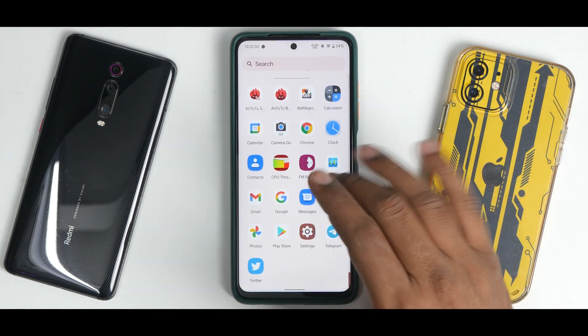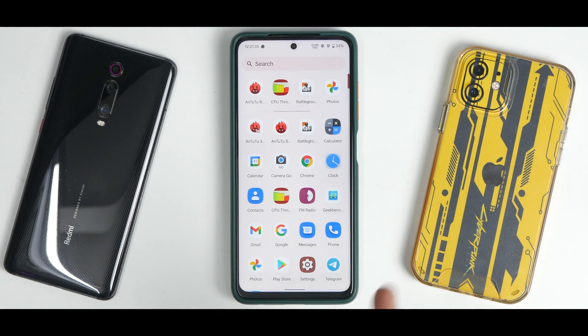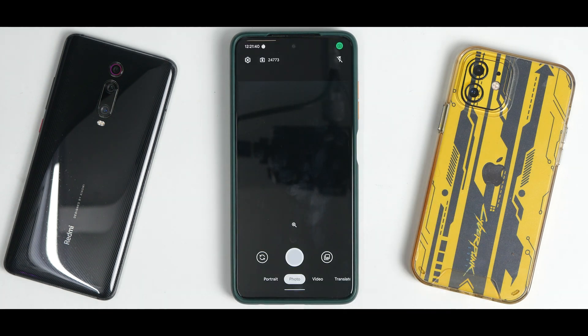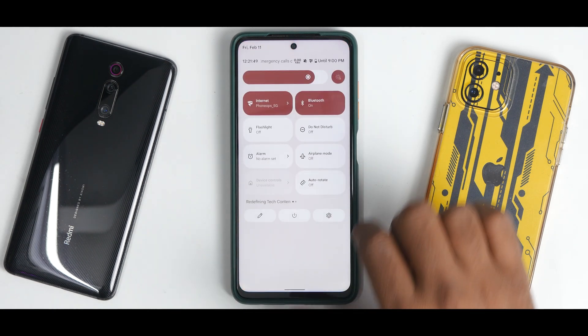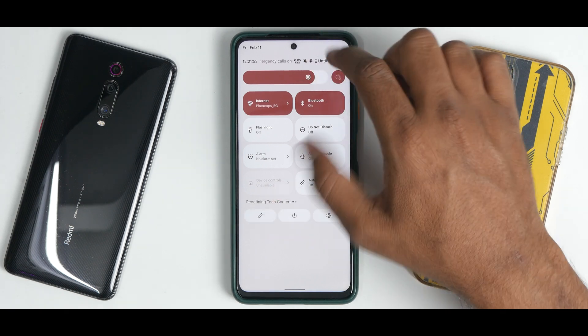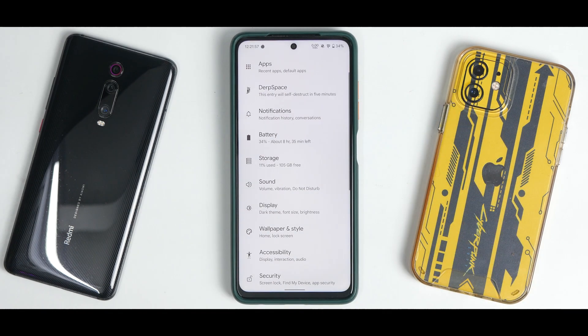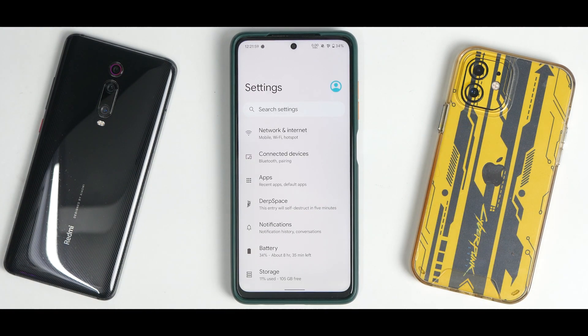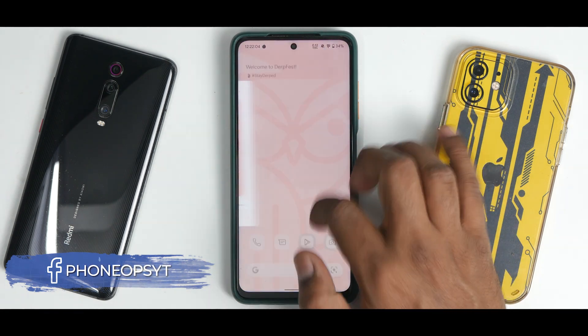In the main menu, quick settings, and app drawer, the minimalism continues. This ROM does not come with any bloatware, which is a good thing. It also comes with Google Camera Go, so you're better off compared to the very basic AOSP camera apps in some custom ROMs. At the top of the status bar, you have a speedometer, different styled icons, battery estimates, and customization options added.